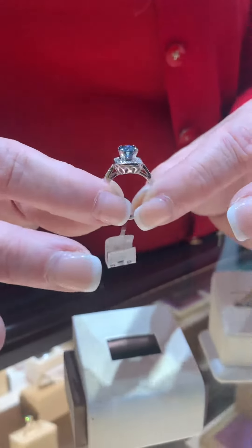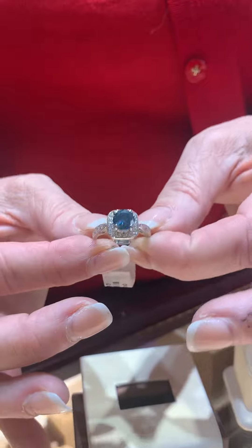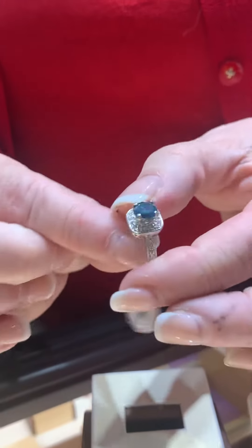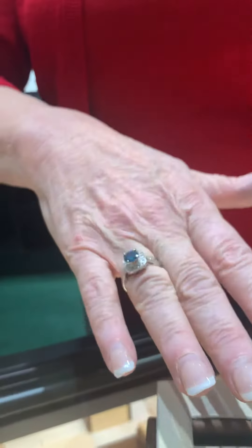Very high profile. What's really stunning about this ring is it showcases that blue diamond beautifully with this step-up area. Look how beautiful this is on the hand. Any lady would love to have this beauty.